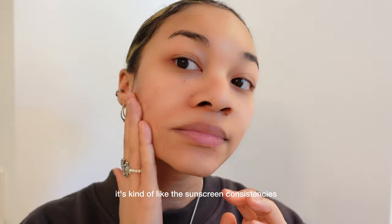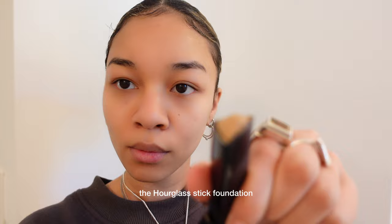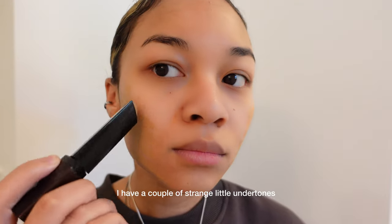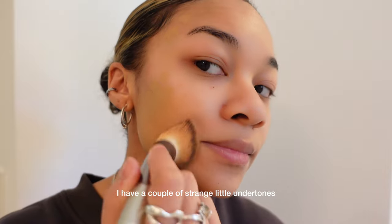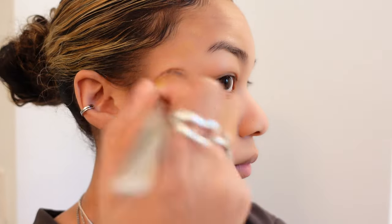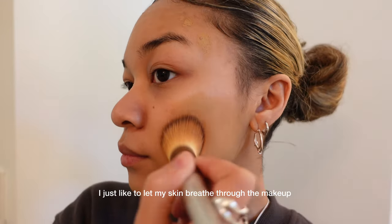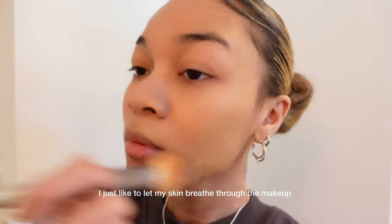It's kind of like a sunscreen consistency. The Hourglass Stick Foundation has become a favorite of mine — I use Warm Beige. I have a couple of strange little undertones, but I found that this one works best for my skin. I've never really been a full coverage kind of girly; I just like to let my skin breathe through the makeup.